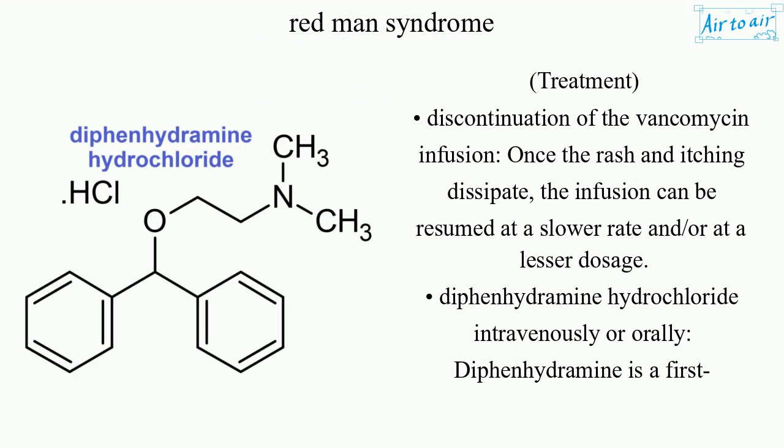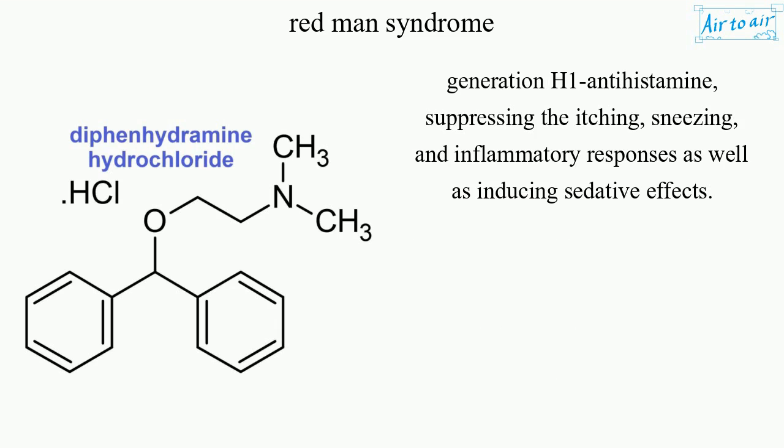Treatment involves discontinuation of the vancomycin infusion. Once the rash and itching dissipate, the infusion can be resumed at a slower rate and/or at a lesser dosage. Diphenhydramine hydrochloride, given intravenously or orally, is a first-generation H1 antihistamine that suppresses itching, sneezing, and inflammatory responses, as well as inducing sedative effects.